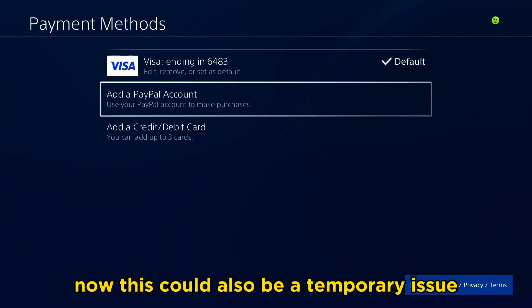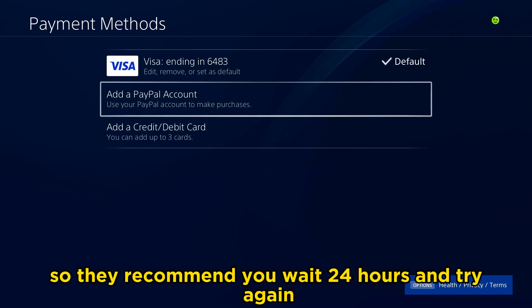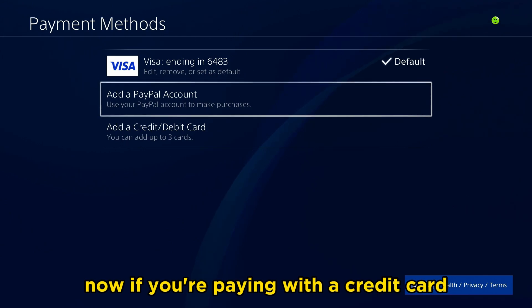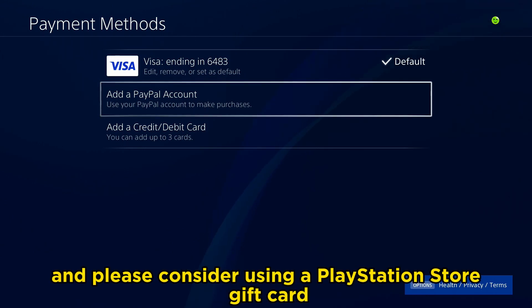This could also be a temporary issue, so they recommend you wait 24 hours and try again if you've tried all these steps and it's still not working. Now, if you're paying with a credit card, please consider using a PlayStation Store gift card instead.